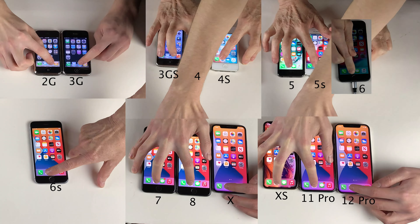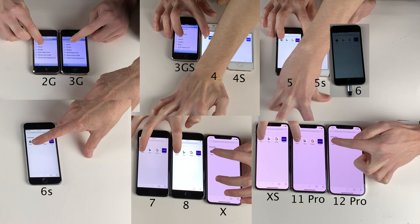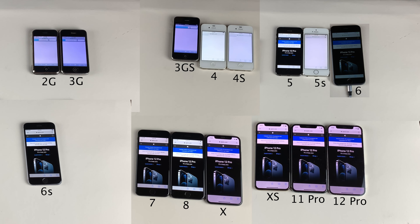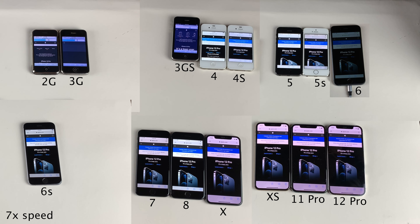Next up is Safari. The newer devices are basically instantaneous with this application, but with some of the older devices you can see there is a little delay. We're also going to load Apple.com on all of these. Definitely keep in mind that a web browsing test largely depends on your internet connection, but the newer devices are just blazing fast while the older devices are noticeably slower. Back in the days of early iPhone — iOS 3, iOS 4 — I remember sitting there watching that blue bar load, waiting for a website to finish loading. Nowadays it's vastly improved, though it still largely depends on your internet connection. Web browsing speed is definitely an area where I've seen iPhones improve over the years.